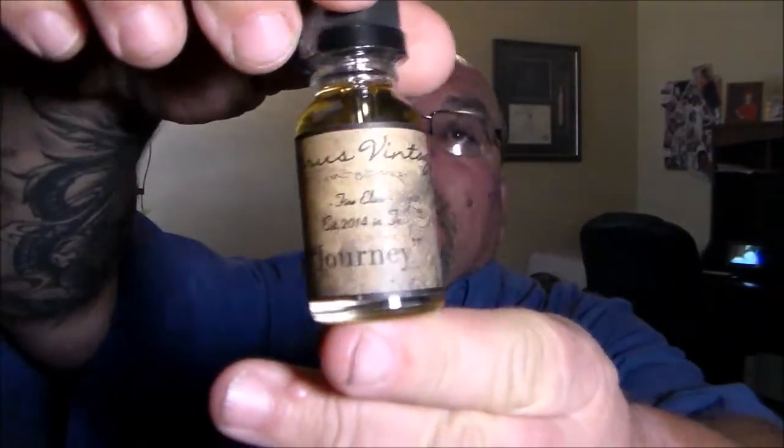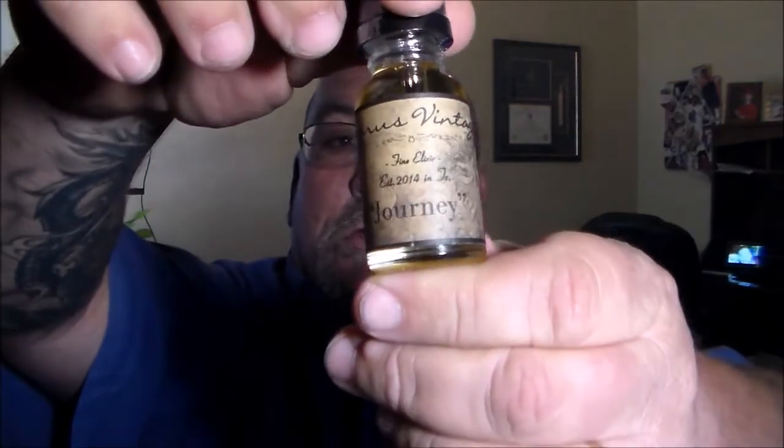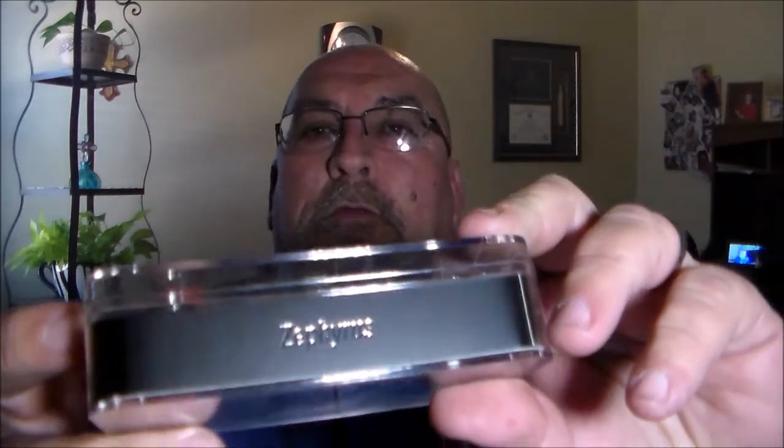So that's what we got for the review today. I also want to tell y'all we're doing a giveaway. I've got a 30 ml of Lazarus Vintage — it's the Journey, which I did a review on not long ago — in 3 mg. I'm also throwing in a brand new Zephyrus Tank from UD, which includes the RTA section. So the Journey by Lazarus Vintage and the Zephyrus Tank by UD Technologies will be the giveaway.